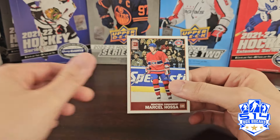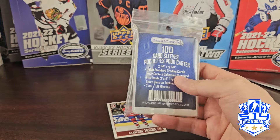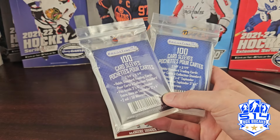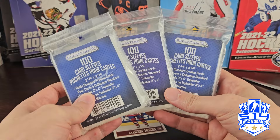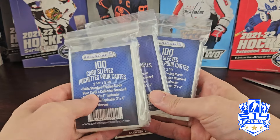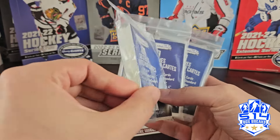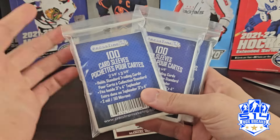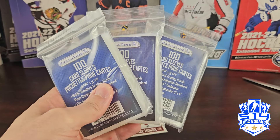All in all, not really recommended. I did get 100 sleeves for three dollars each — not too bad — but it's not worth it for the cards. If you want, feel the packs and grab the thicker, heavier ones. That's it for this quick rip, hope you enjoyed, and we'll talk to you next time.